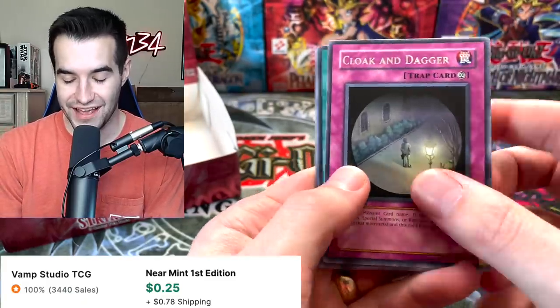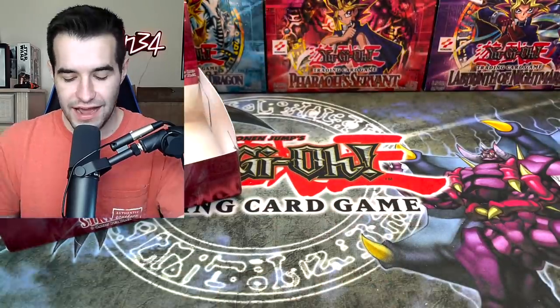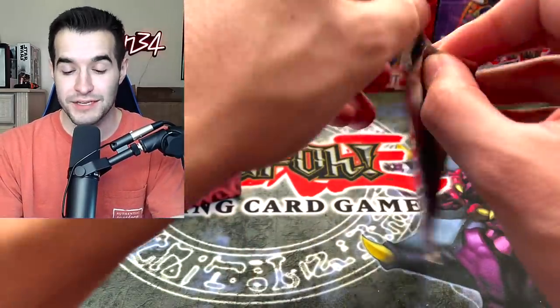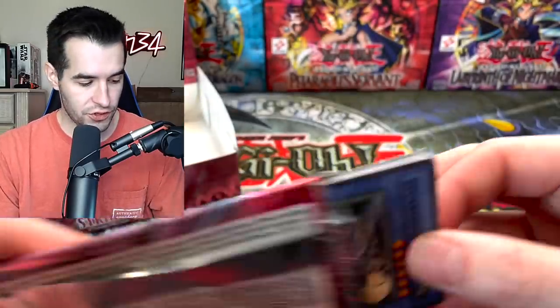Cloak and Dagger — that's not an Ultimate Rare you'd want out of retail, but it's a cool one. Grin is a very cool looking card, I like it. Halfway through the opening — if you guys have enjoyed it, don't forget to subscribe because we're going to be doing epic box openings. We've always done epic box openings and more in the future.